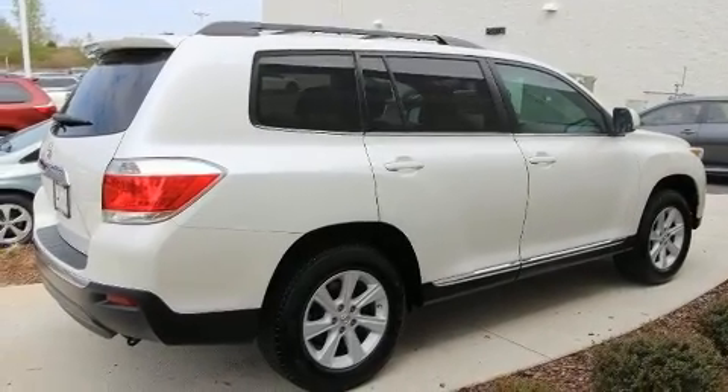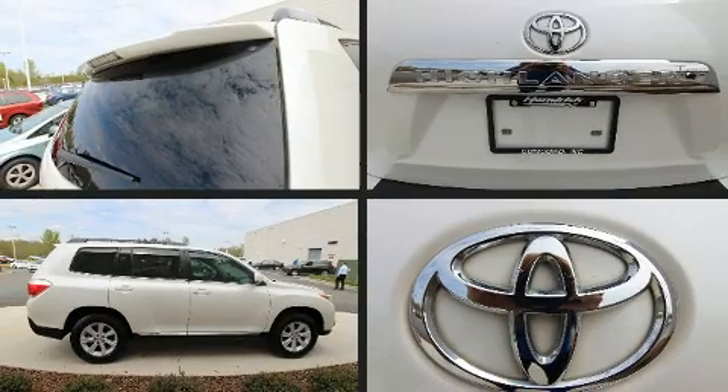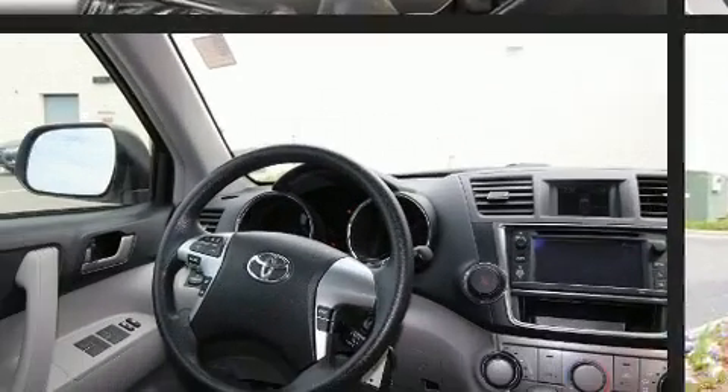Toyota ensures the safety and security of its passengers with equipment such as dual front impact airbags, head curtain airbags, ignition disabling, and four-wheel disc brakes with ABS.